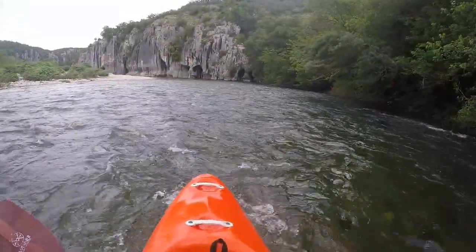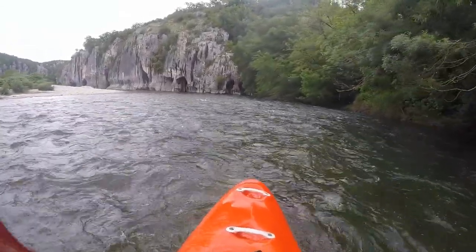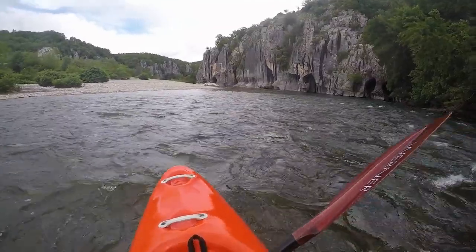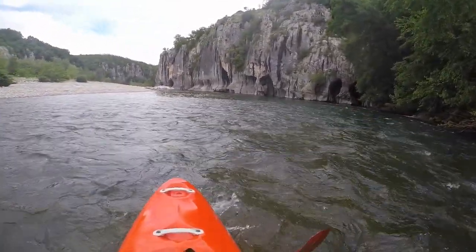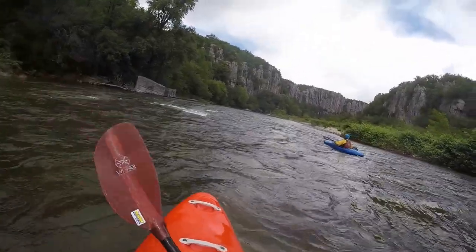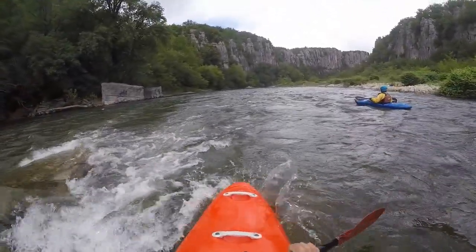Below the bridge, the river makes a 90-degree turn to the left with large holes and undercuts in the rock face. Afterwards it continues in a similar style as above the bridge.